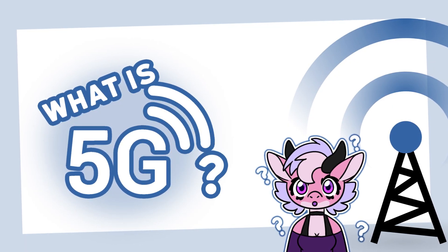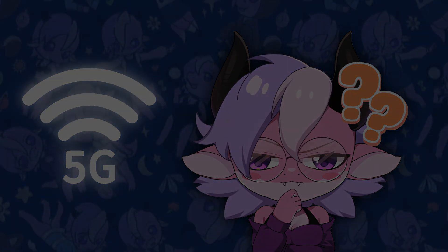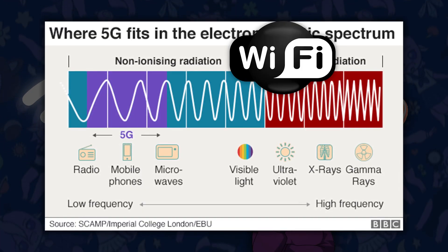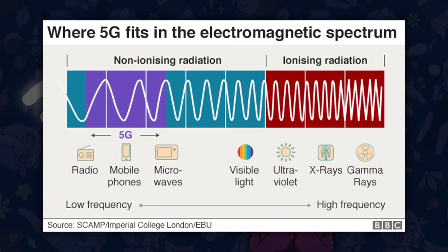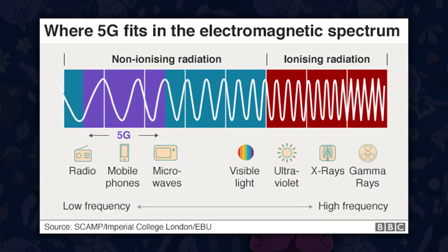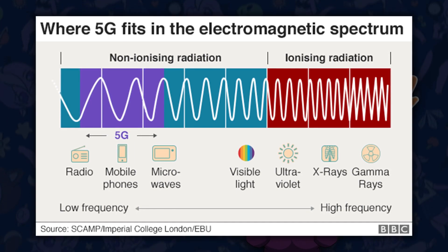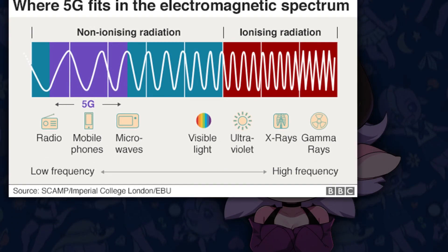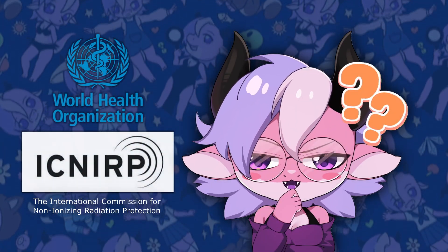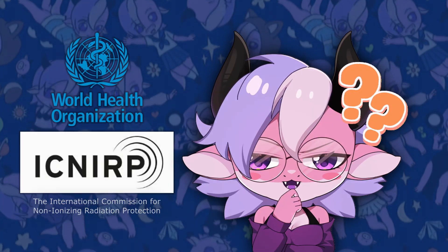What is 5G radiation? 5G uses non-ionizing electromagnetic radiation in the radio frequency RF spectrum — the same type of energy used in Wi-Fi, TVs, and cell phones. Non-ionizing radiation doesn't have enough energy to damage DNA or cells. It can only produce mild heating effects at extremely high intensities. To ensure safety, international regulatory bodies like the World Health Organization and the International Commission for Non-ionizing Radiation Protection have set strict exposure limits for all RF radiation.